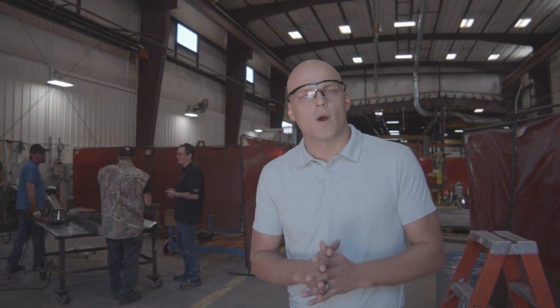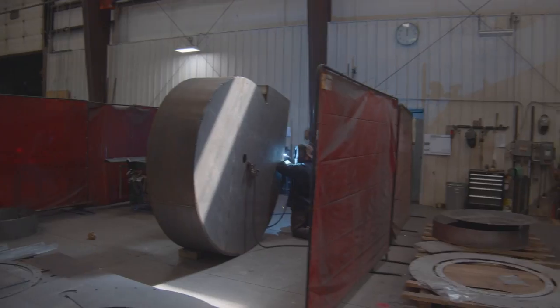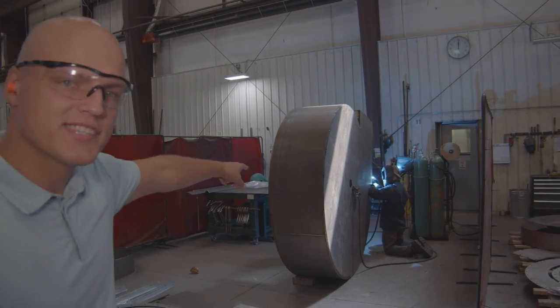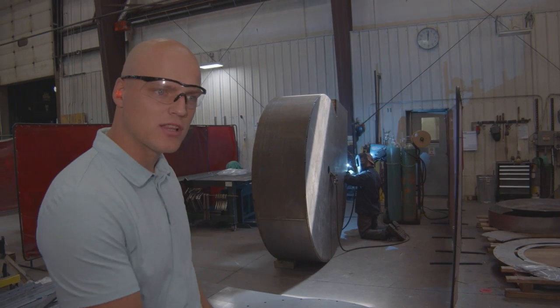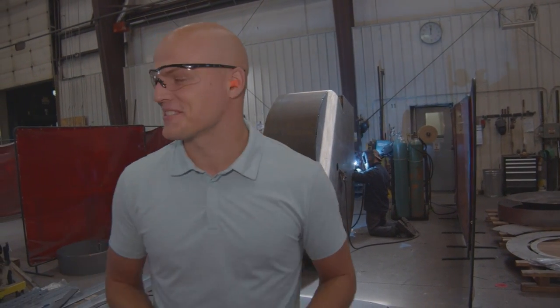We saw a bunch of wheels getting welded at the west facility. Here at the north facility, we're putting together housings and pedestals — they're all being welded back here. He's currently working on a housing — he's tack welded it together, and now he's laying the fillet welds.